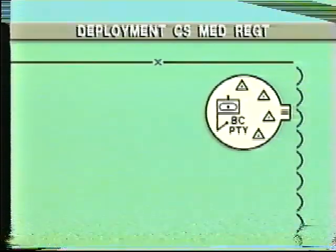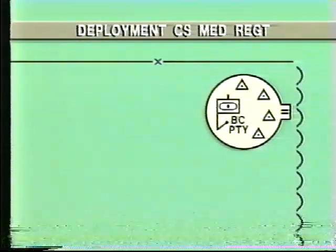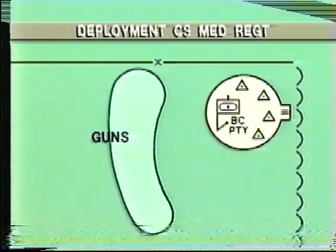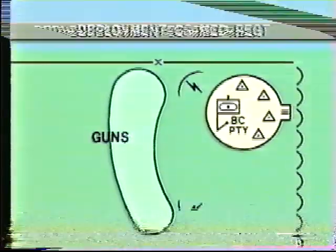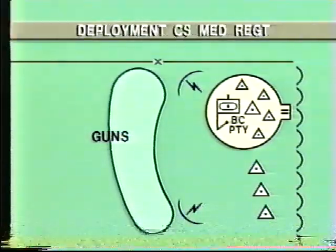Within the brigade sector, the regiment normally deploys with observers and battery commanders well forward with the battle groups. The guns are located to the rear of the forward troops, about one-third of their range from the FIBA. The two counter-mortar radars are normally sited well forward and to the flanks of the brigade, with their four listening posts positioned across the brigade front, close to the FIBA.